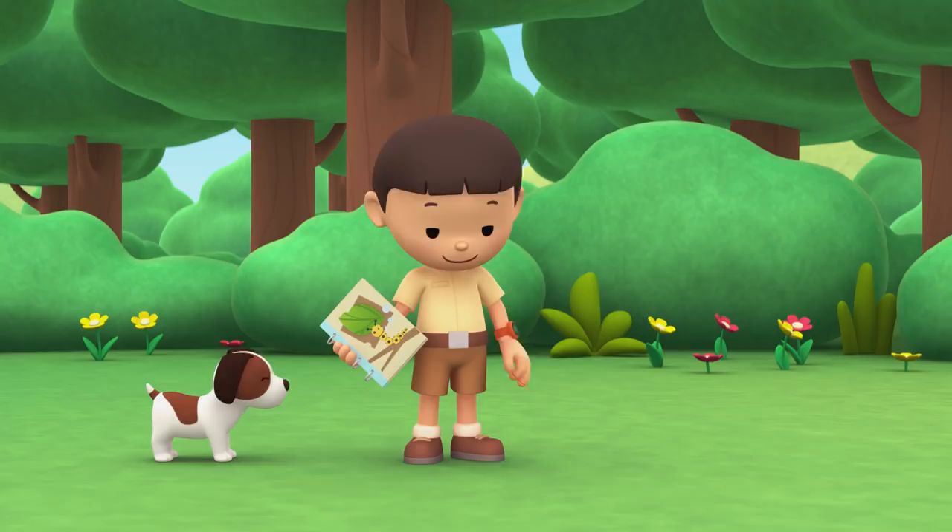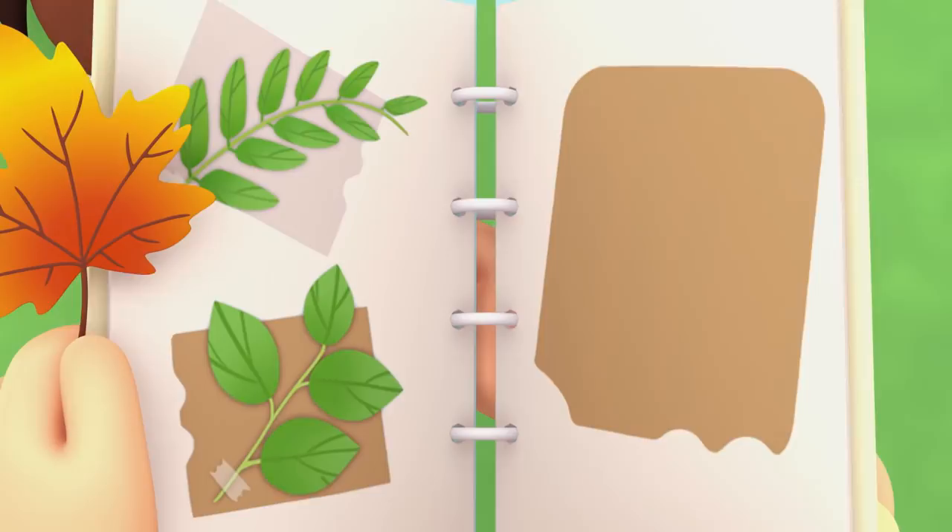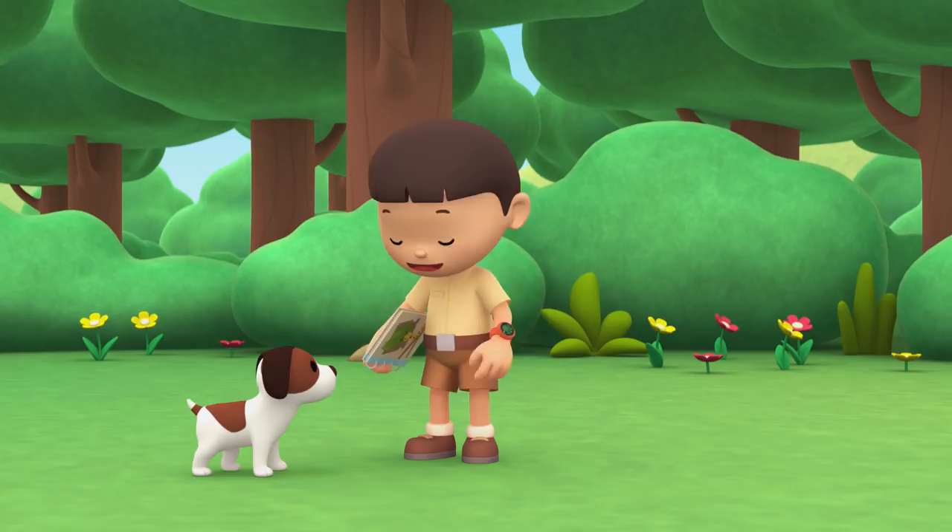I'm collecting leaves to put into my scrapbook. This is a maple leaf, and I've got a nice place for it. Would you like to help me look for more leaves?